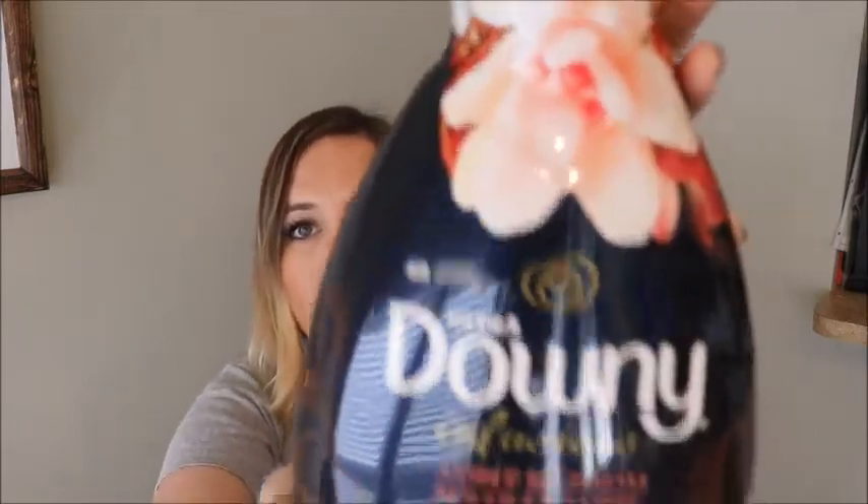Lastly, I haven't done an updated laundry routine in a while. In my last one I said I only liked the Downy beads and not the liquid — the purple kind — because I couldn't really smell it on my clothes. However, I recently got this Downy Amber Blossom liquid and this stuff smells so good. The scent lasts forever — this shirt's been in my closet for a few weeks and I can still smell the Downy on it.